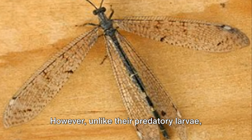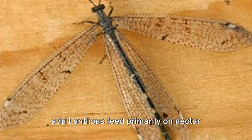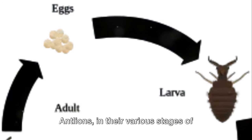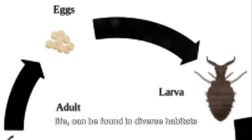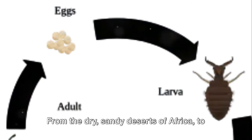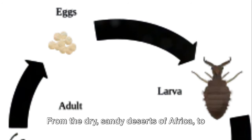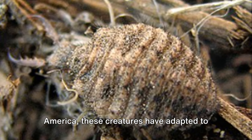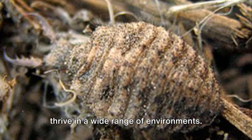However, unlike their predatory larvae, adult antlions feed primarily on nectar and pollen. Antlions in their various stages of life can be found in diverse habitats around the globe. From the dry, sandy deserts of Africa to the lush tropical rainforests of South America, these creatures have adapted to thrive in a wide range of environments.